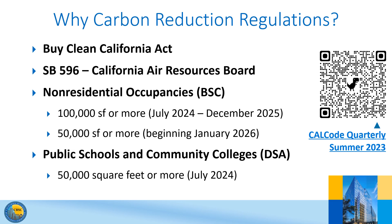Why are mandatory carbon reduction measures being introduced now? The Buy Clean California Act charges the Department of General Services to set the Maximum Acceptable Global Warming Potential limit for four categories of construction products: structural steel, concrete reinforcing steel, flat glass, and mineral wool board insulation. State agencies that award contracts are responsible for ensuring that these materials do not have a GWP that exceeds the limit set by DGS.